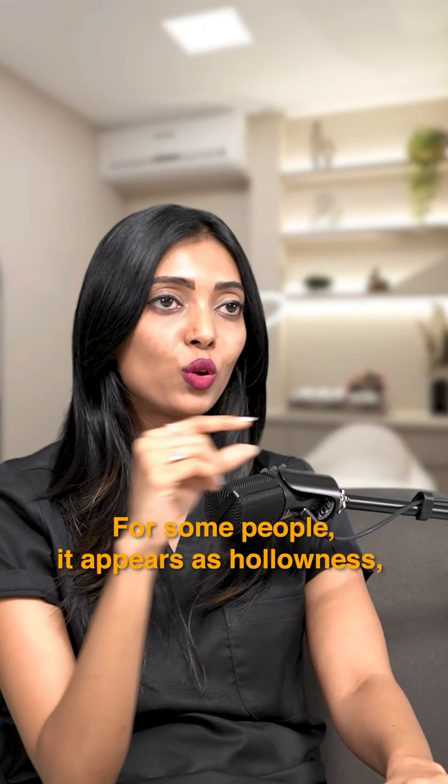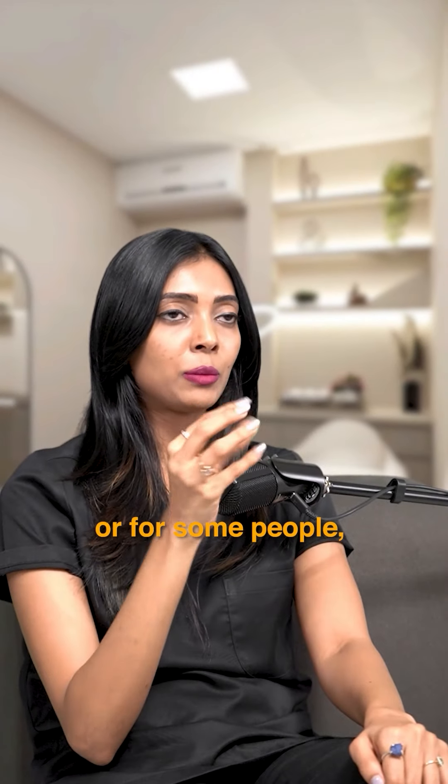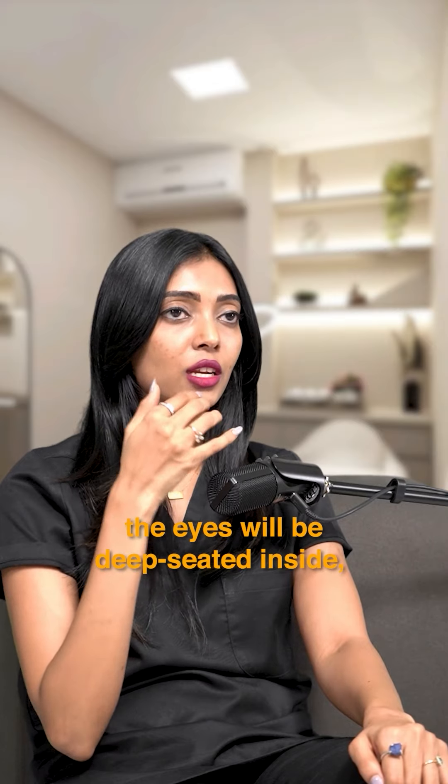The second type is hollow or deep-set eyes. For some people, the eyes will be deep-seated inside, and when you stretch the skin, the dark circles appear hollow.